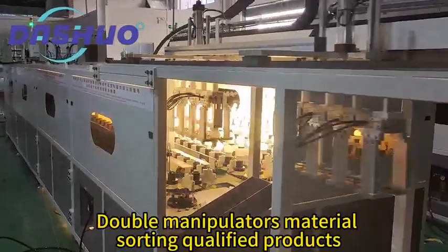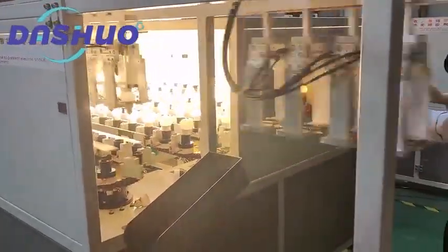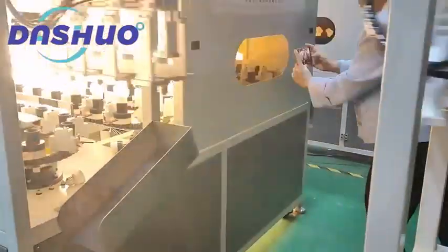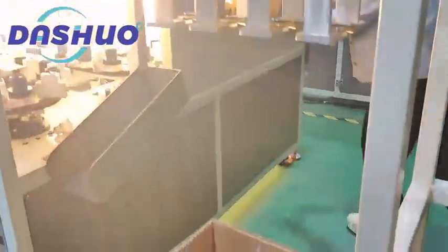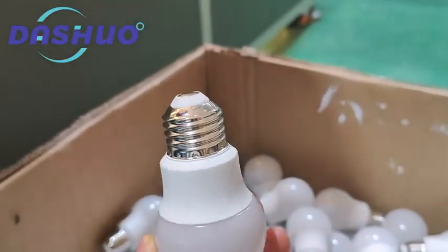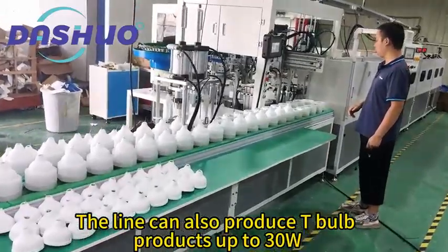Double manipulators material sorting of qualified products.